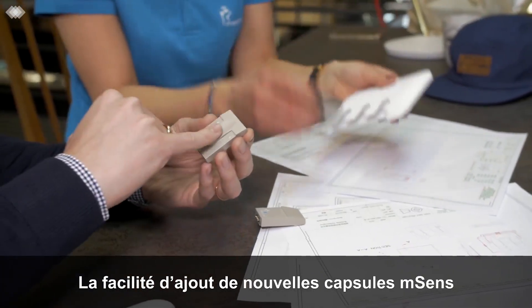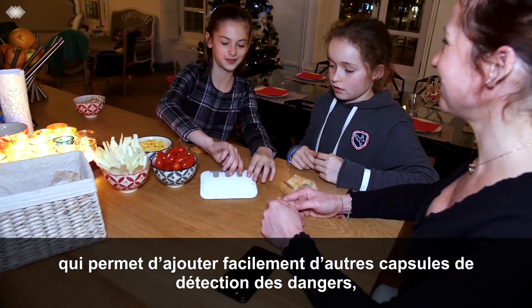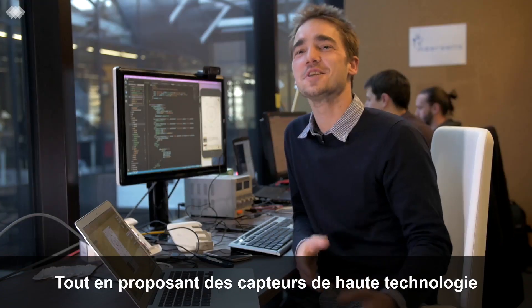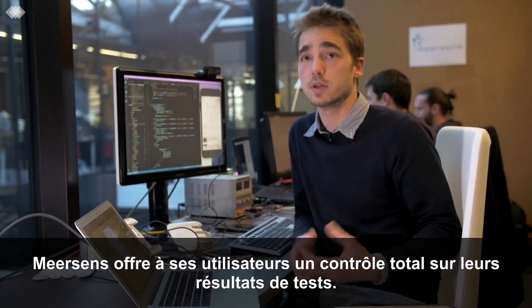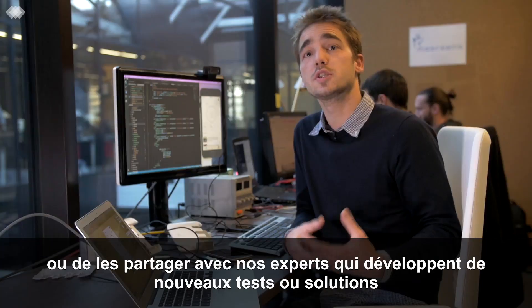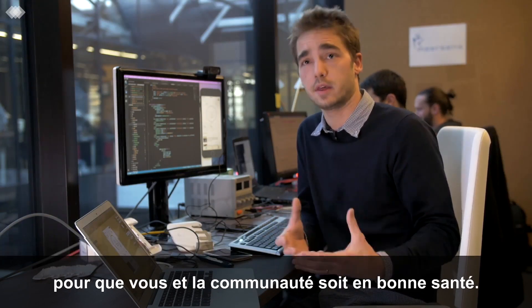The ease of adding new M-Sense capsules comes from the patented M-Box endoskeleton technology that allows other current and future hazard detection capsules to be easily added as needed. In addition to cutting-edge sensors and expertise in cloud data management, Meersense puts the security of managing test results in your hands. You can choose to keep test results confidential, share with the Meersense community, or share with our associated experts that develop new tests or solutions to keep you and our community healthy.